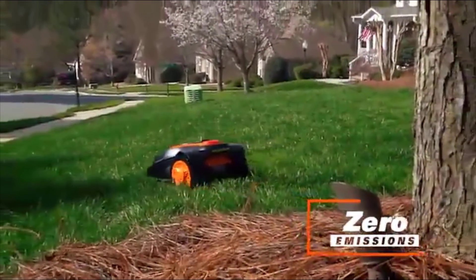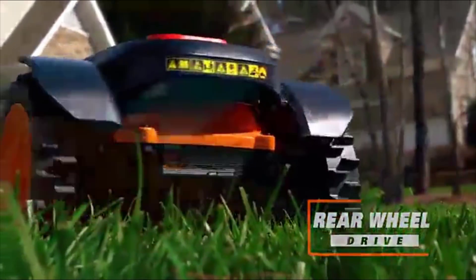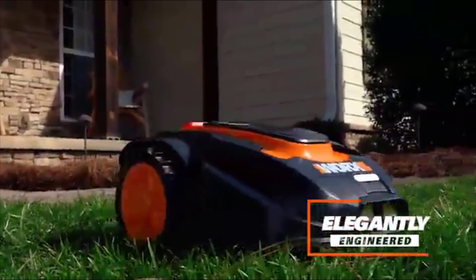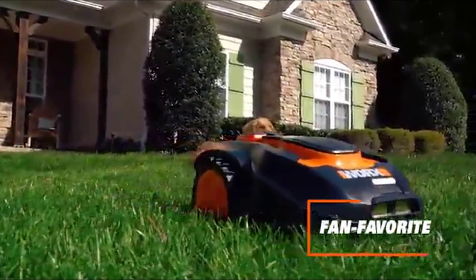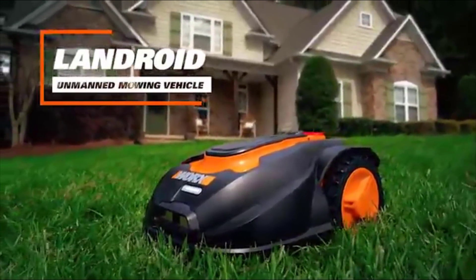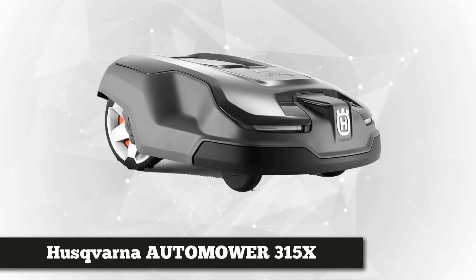It has a shock sensor system that detects and avoids obstacles on your lawn like toys, outdoor furniture, garden tools, or equipment. This product also works with a 28-volt max lithium battery instead of traditional gasoline, with zero emissions, so it's assured to be environmentally friendly. It's also nice and quiet, allowing you to take that afternoon nap.